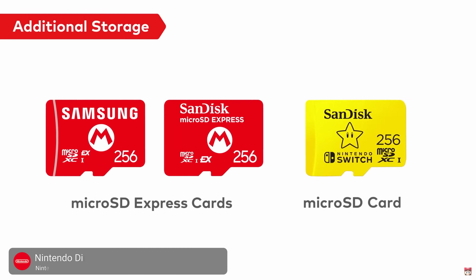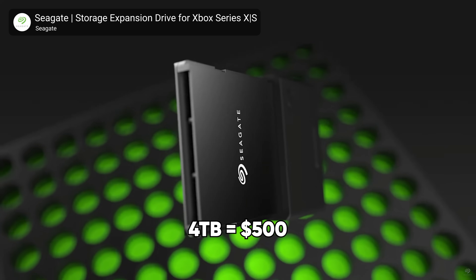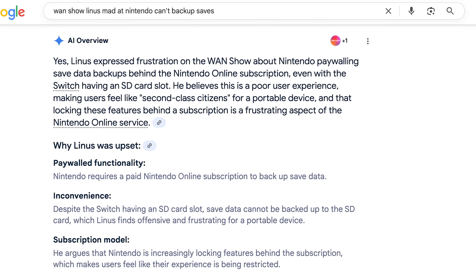Hopefully Nintendo doesn't have quite the same influence. While we've harped pretty hard on Nintendo so far, we want to give credit where credit is due: they're helping push the microSD Express standard into the mainstream, instead of making some expensive proprietary format like the Xbox Series or PlayStation Vita. But not even everything they've done with non-proprietary storage is good — the fact that they don't let you dump save game files off of your system onto it is, quite frankly, offensive.